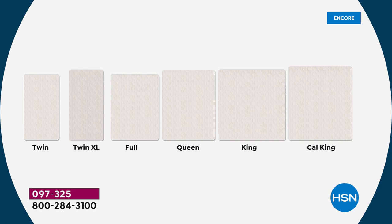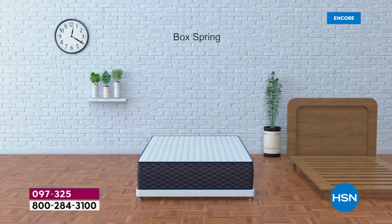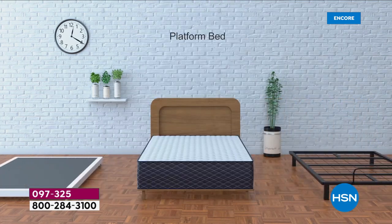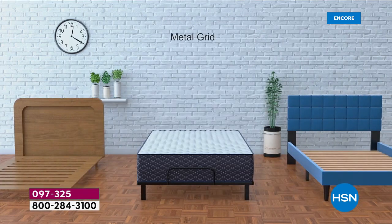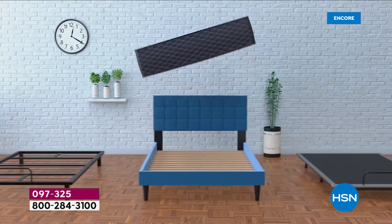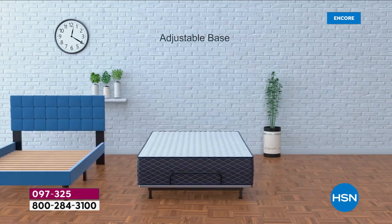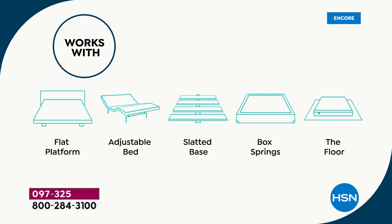This mattress works on any base — throw it on the floor, a wood base, slatted base, metal base, or box spring. No weight limit; just double-check your base. If you put it on an adjustable base — which is what Stephanie uses — it's very versatile. Even if you change your furniture in two, three, or seven years, this mattress will transfer over just fine.